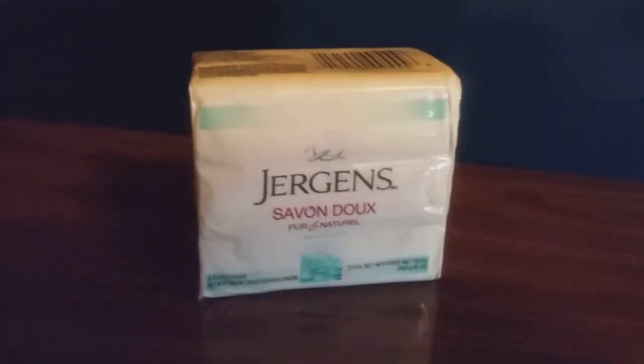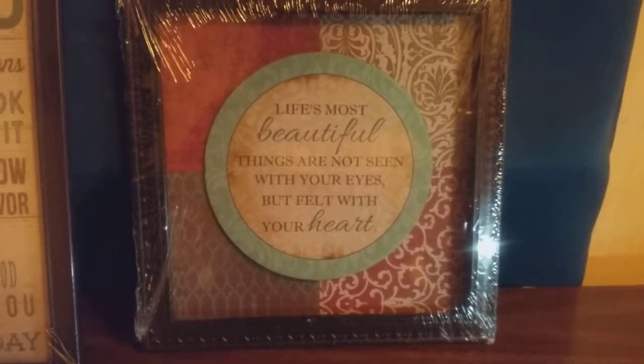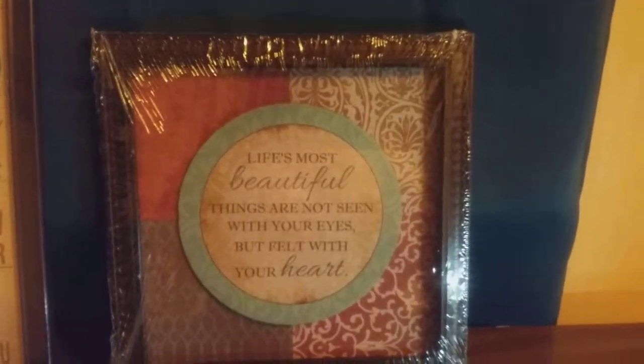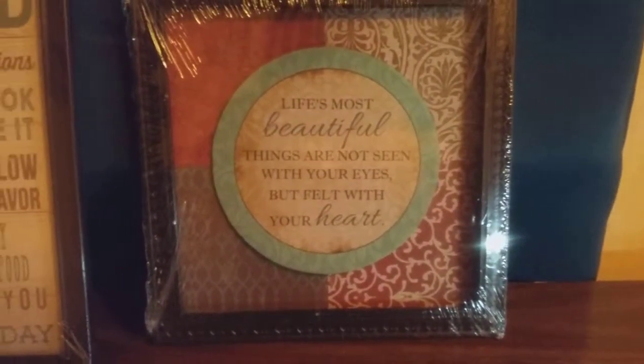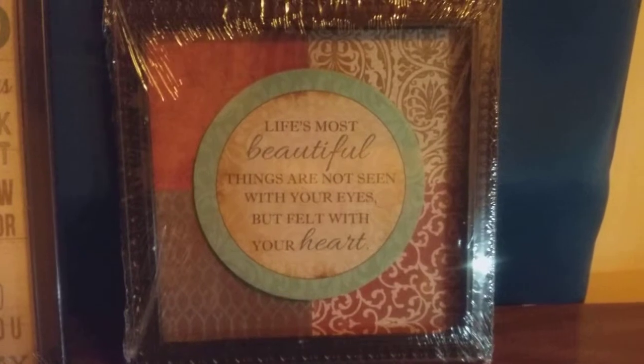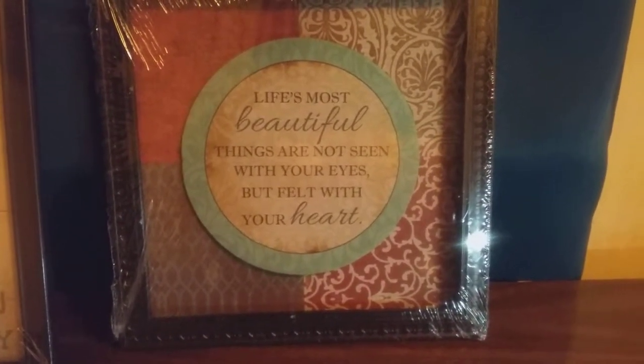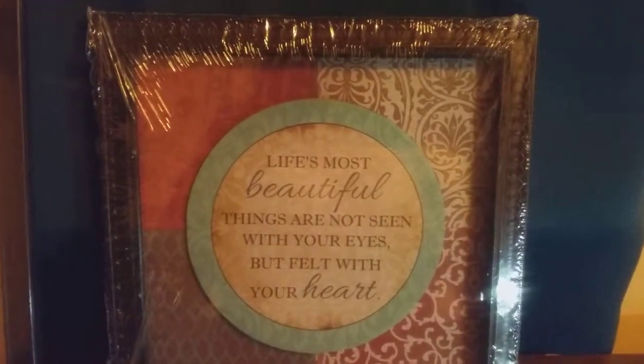Next, new finds for me — it's this frame decoration that says 'Life's most beautiful things are not seen with your eyes but felt with your heart.' That is nice! It's in a wood frame.